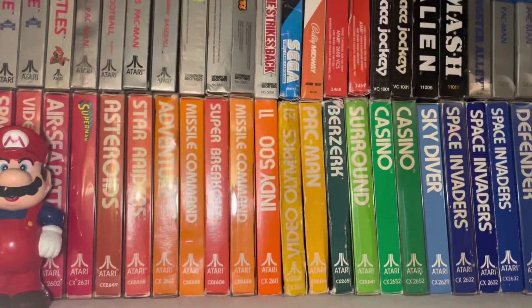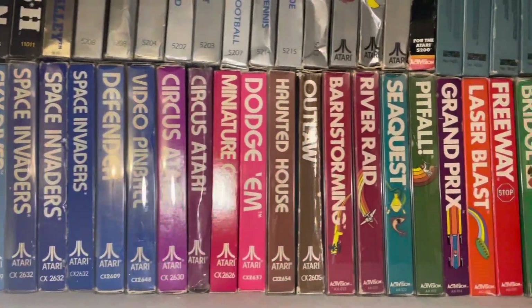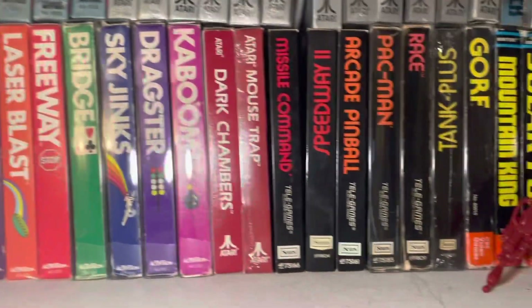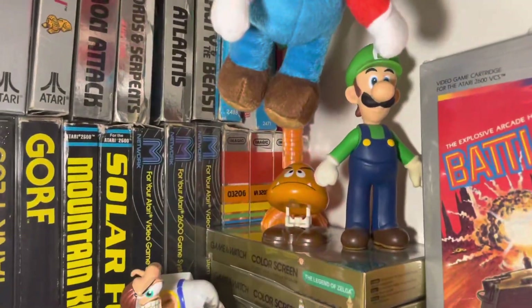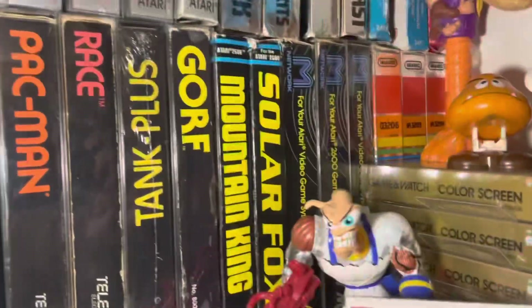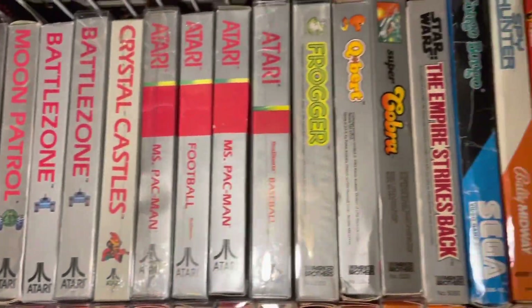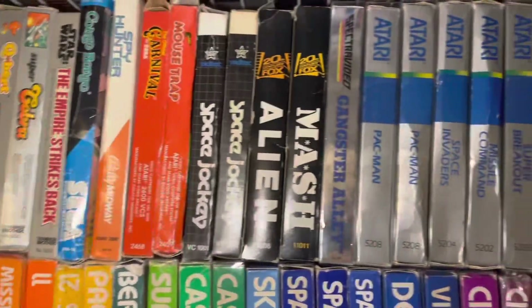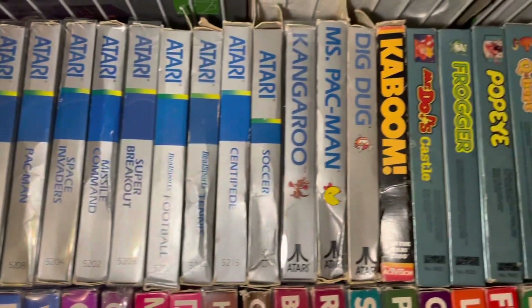Behind these is the 2600 boxed section. Going across — most are in box protectors, though they're pretty expensive so not all of them are. There's the Activision section, the Red Labels, the Sears games, some other companies, and Imagic back there. Continuing up here are the Silver Label games, and then still more 2600 before the 5200 starts — those blue-striped games.